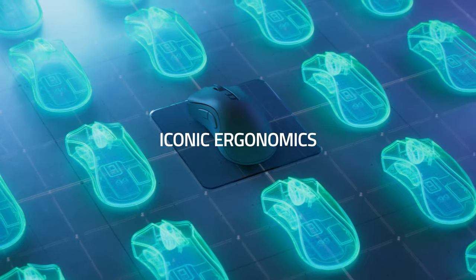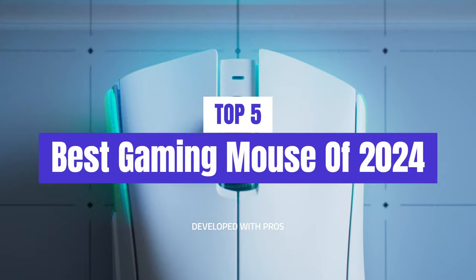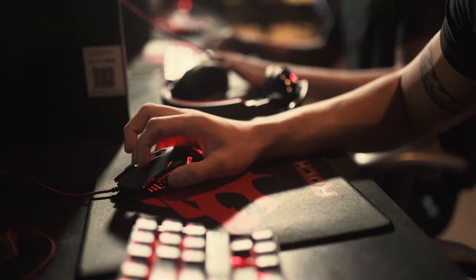What's up guys, today's video is on the top 5 best gaming mouse of 2024. Through extensive research and testing, I've put together a list of options that'll meet the needs of different types of buyers. So whether it's price, performance, or its particular use, we've got you covered.